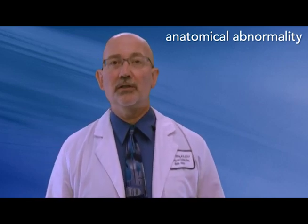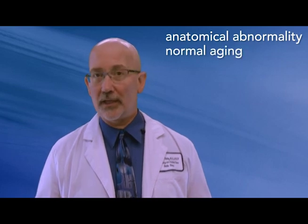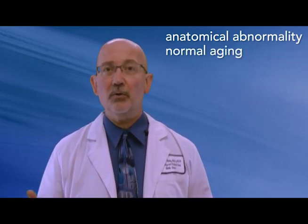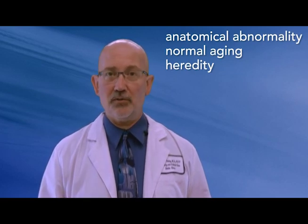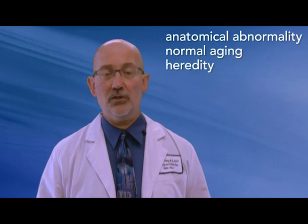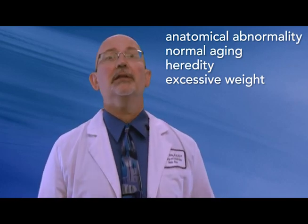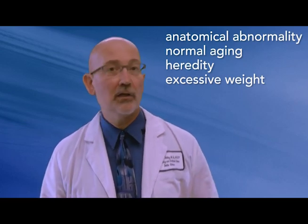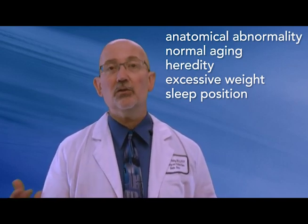There are several risk factors that contribute to obstructive sleep apnea. First, an anatomical abnormality of the nose or throat — such as enlarged tonsils or adenoids, nasal polyps, or deviated septums — can contribute to exaggerated narrowing of the throat. Normal aging leads to the relaxation of throat muscles; people age 65 and older are at greater risk. Third, heredity: if a family member has obstructive sleep apnea, you're at much higher risk. Fourth, excessive weight contributes to extra fatty tissue around the neck, significantly increasing risk. Fifth, sleep position — sleeping on your back can lead to obstructive sleep apnea.